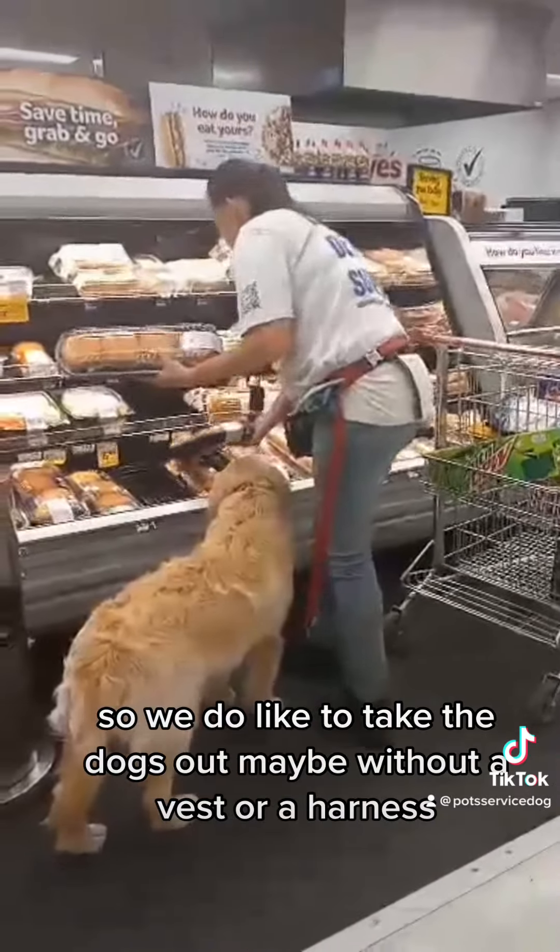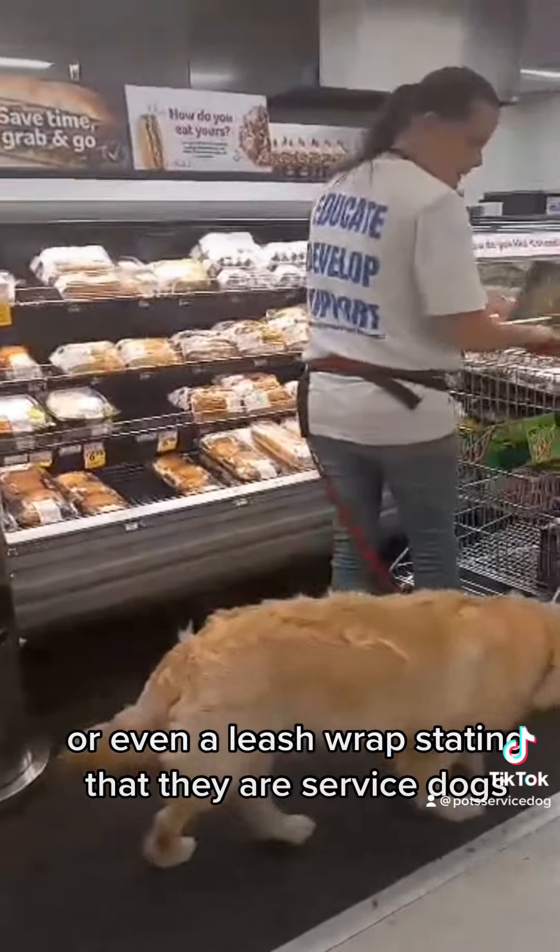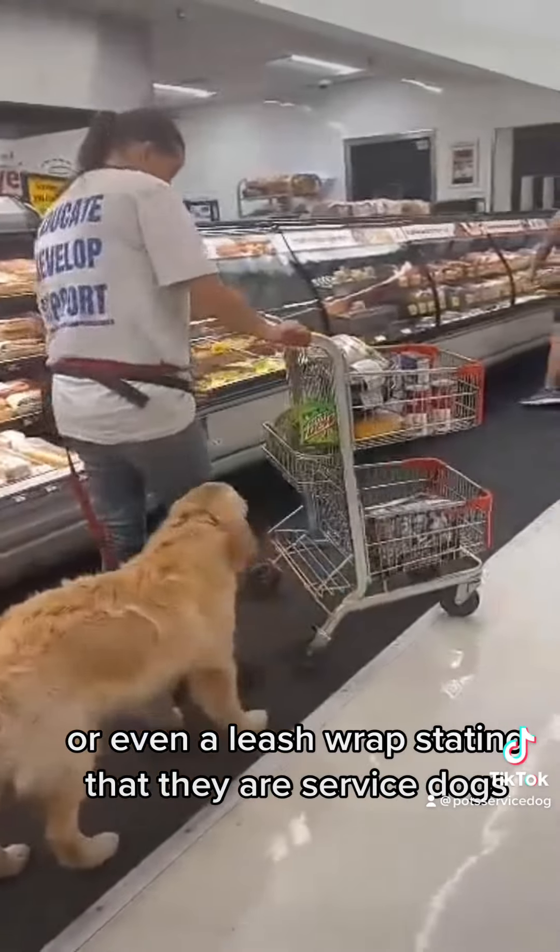So we do like to take your dogs out maybe without a vest or a harness or even a leash wrap stating that they are service dogs.